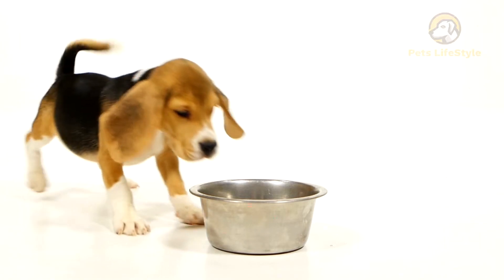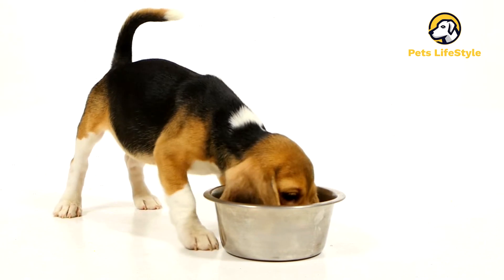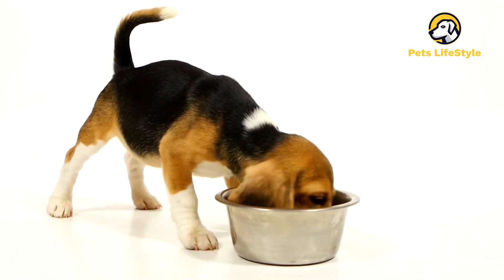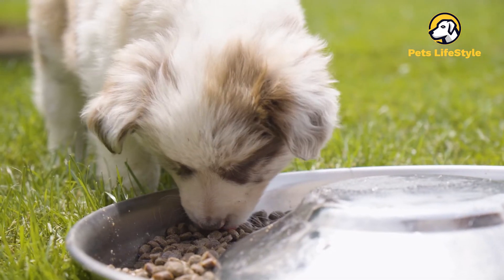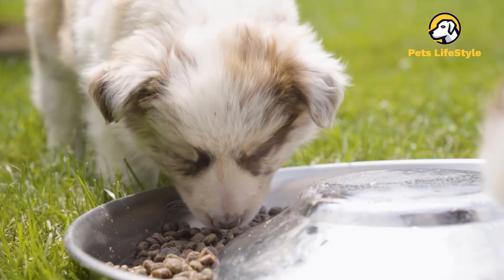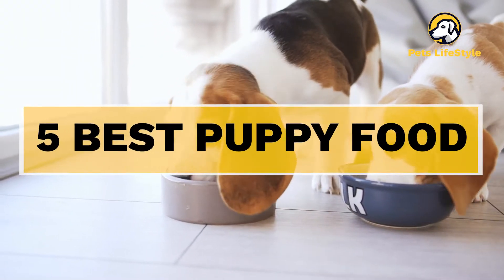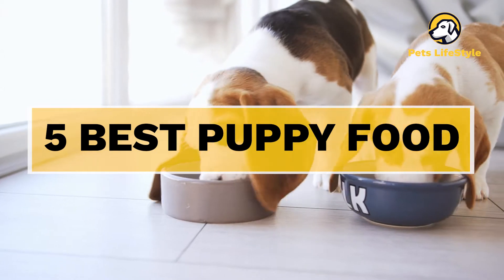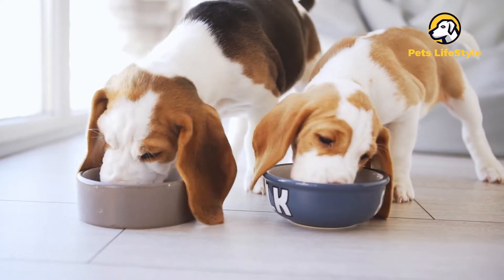Choosing the best puppy food for your puppy is one of the most important decisions you'll make. It can also be confusing, to be honest. That's because feeding the wrong food can greatly increase your puppy's risk of developing a crippling form of hip dysplasia, especially for certain breeds. In this video we have reviewed the top 5 best puppy foods available in the market. We have done this research to help you quickly find the right formula for your puppy.